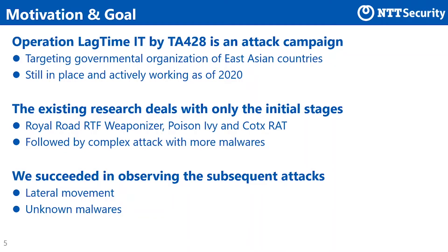In this presentation, we introduce two attack cases. Then we share an overview of Operation Logtime IT by TA-428 and detailed analysis on each stage of compromising. We hope that this information will help you detect and defend yourself from attacks by TA-428.